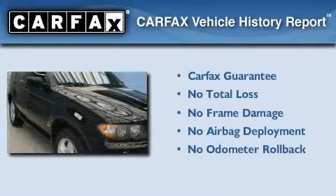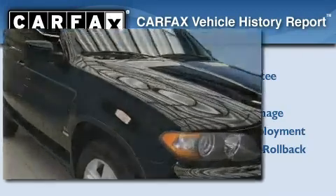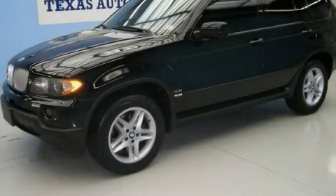This BMW qualifies for the Carfax buyback guarantee. Call or visit us right now and arrange your test drive today.